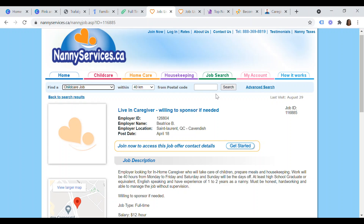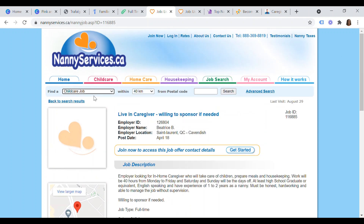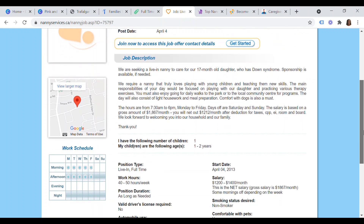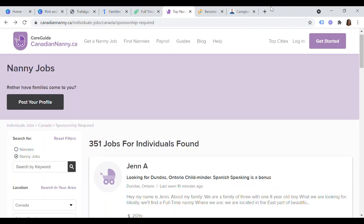The next website is nannyservices.ca. Click on 'child care, nanny, babysitter jobs' to reach the jobs landing page. For example, there is an employer 'Petris B' looking for a live-in caregiver and willing to sponsor if needed. Hit 'find a job,' click search, and you'll find additional listings — such as employer 'Sean P' looking for a live-in nanny willing to sponsor — with all the job details provided. You can make your application by creating a profile on nannyservices.ca.